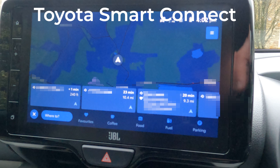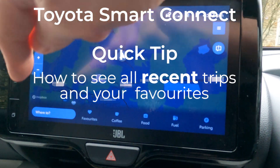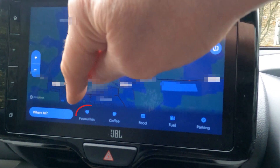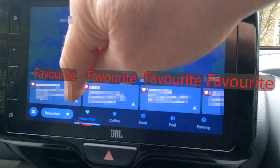If you have got the Toyota Smart Connect system, which has got a multimedia screen that looks like this, then I've got a quick tip for you that I found by accident. Tap on the favourites heart icon to see all your favourite destinations that you've saved, and they'll be sorted in the order that you last used them.